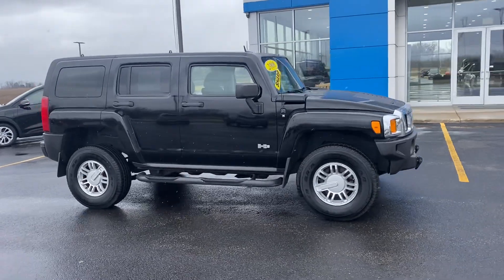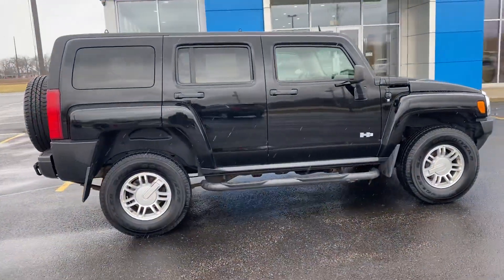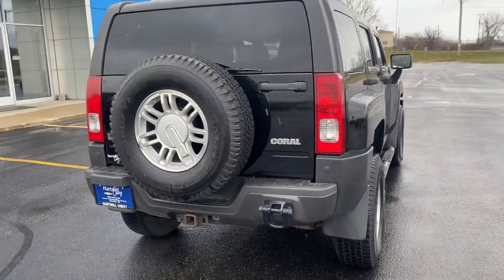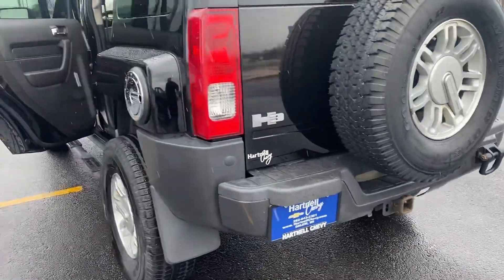Hey everyone, welcome to the lot. Today we have a 2006 Hummer H3 — or some would call it a Humvee. Local owner trade-in with about 98,000 miles — super low miles for the year. It's got the trailer package down there.